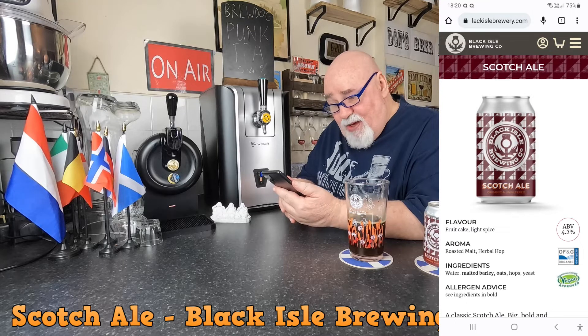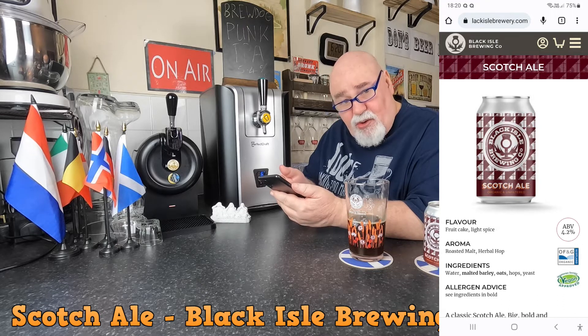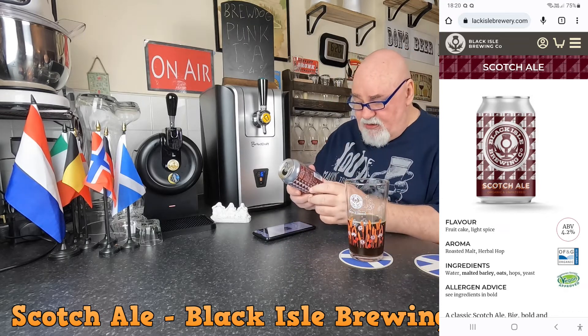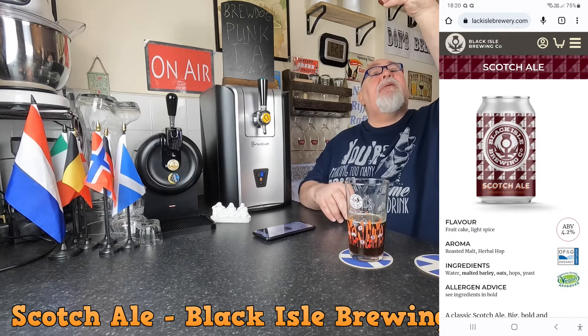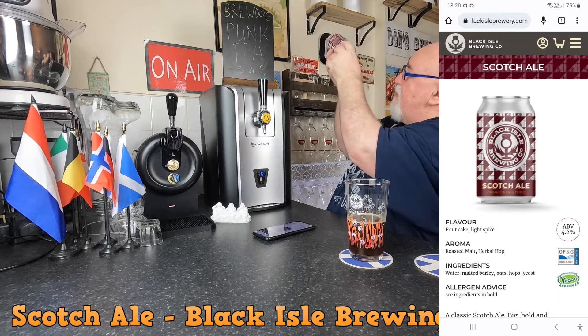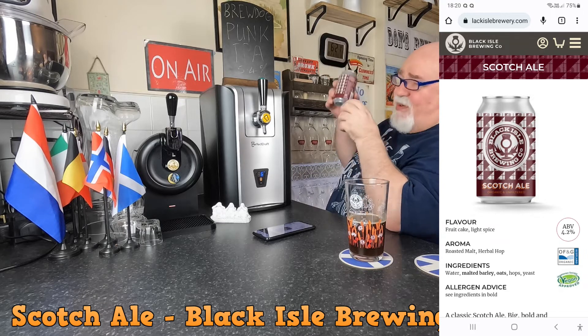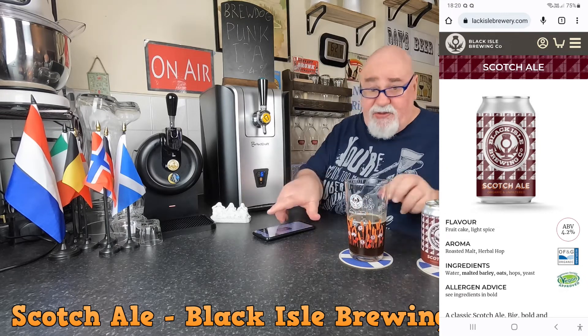Let's have a wee look at their website. This is from blackislebrewery.com. It's called Scotch Ale. Flavour: fruitcake, light spice. Aroma: roasted malt, herbal hop. Ingredients: water, malted barley, oats, hops, yeast. They've got this at 4.2% on the website, and yet the can says 6.8%. What's the date on this? Best before the end of June 2024, and I've only had it a couple of weeks. So nothing's changed — or the website's wrong, I don't know.